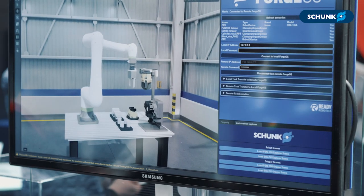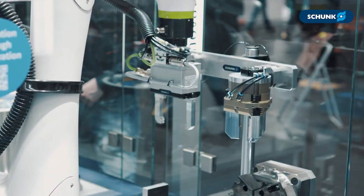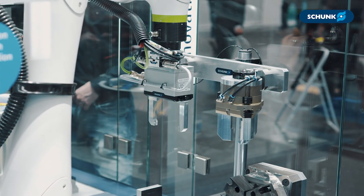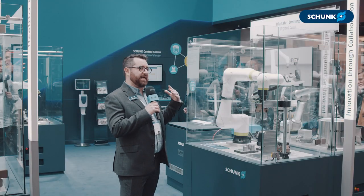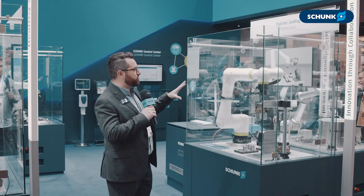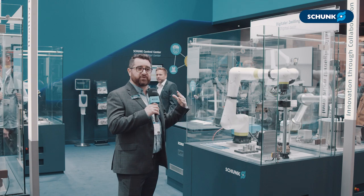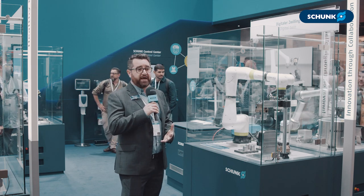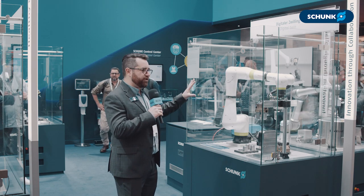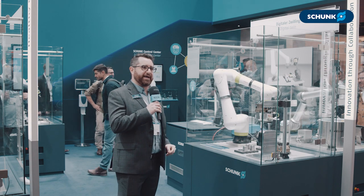We're showing a digital twin here where a program can be built in simulation first and then transferred to the real world. This allows customers to explore the wide range of solutions that Schunk has in a convenient simulation environment, and then use the same programming tools — courtesy of our Forge OS software — to program both the simulation and the real world, so they can make more informed buying decisions and easily program their hardware when they buy it.